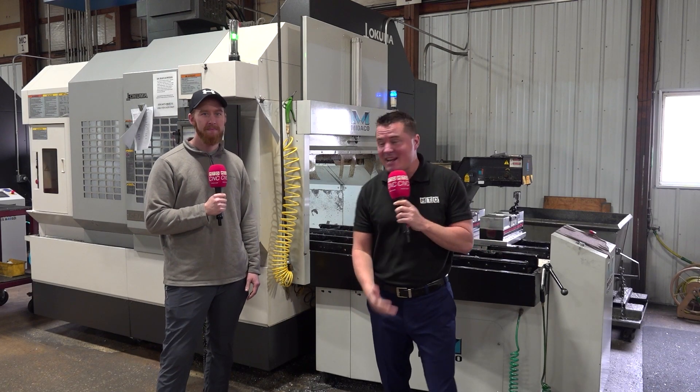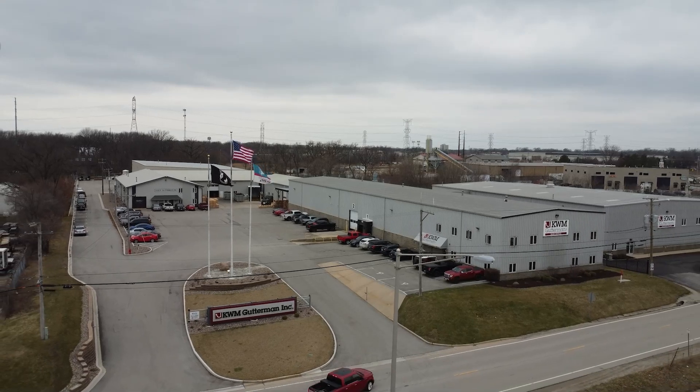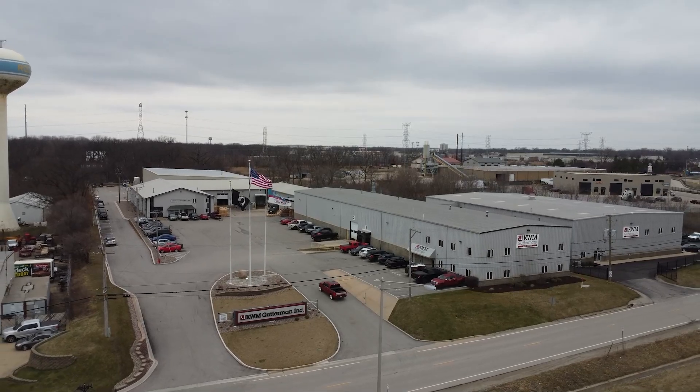Very happy to be with you, my friends today, and very happy to be with Max at KWM Gutterman. What's really cool about this company is you are the largest manufacturer in the world of gutter machines.